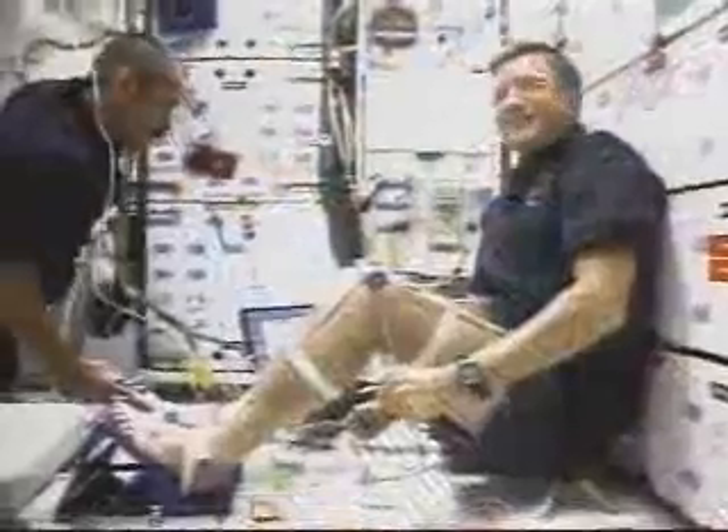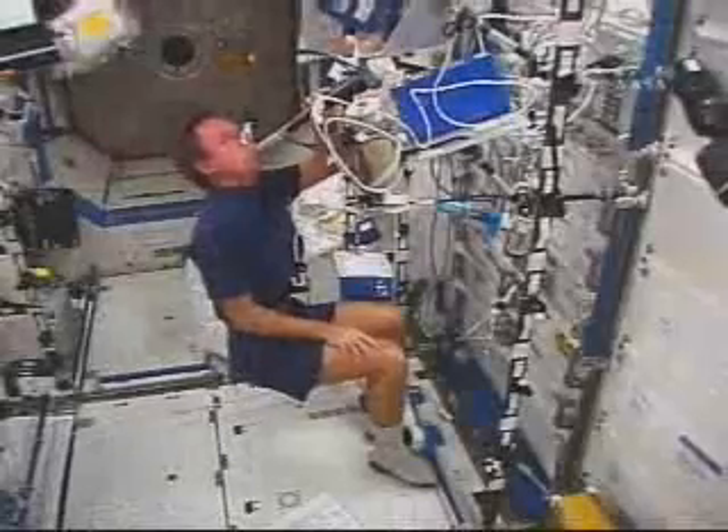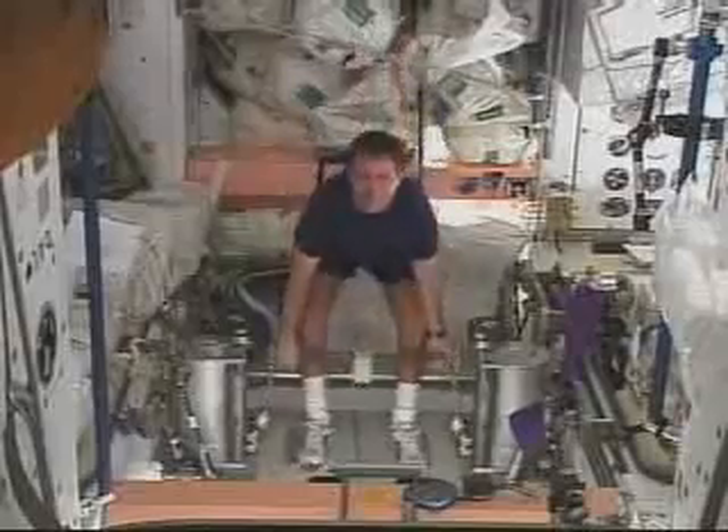The station crew members themselves are also part of scientific investigations. As sights are set on future long-term missions to the Moon and Mars, researchers look for crucial information regarding the effects of space on the human body.